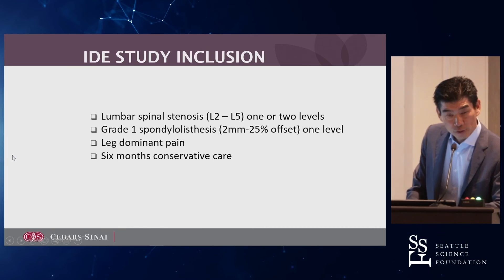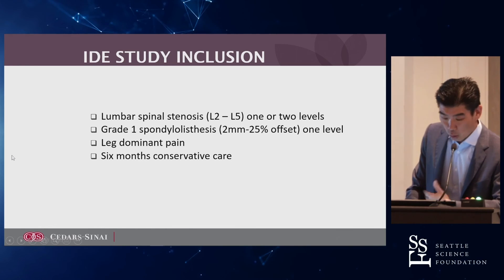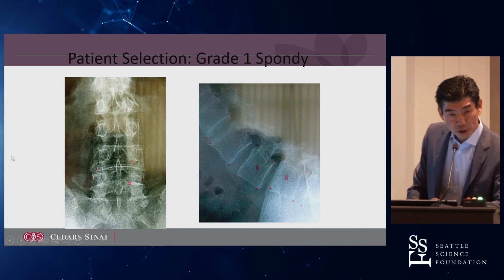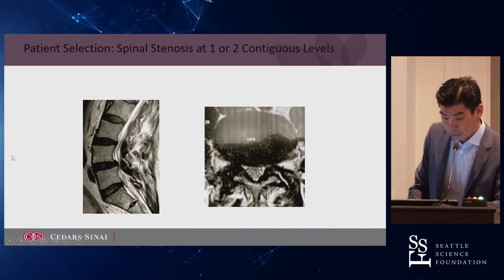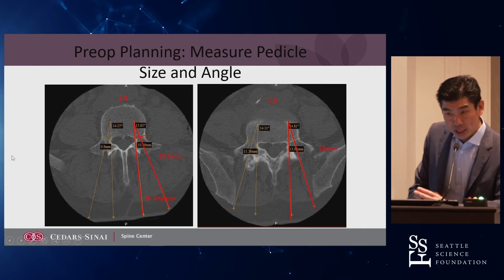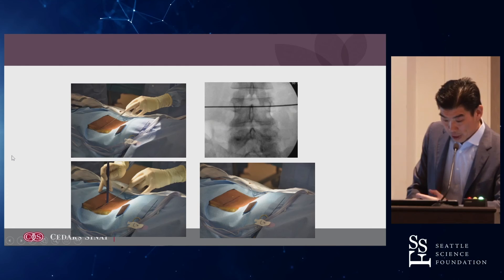The inclusion for the IDE study involves the same patient population as most IDE studies — less than grade one spondylolisthesis, one or two levels. Here's an example of L4-5 spondylolisthesis with stenosis, where you'd lengthen both the L4 and L5 pedicles. This is what it looks like. In the surgical demonstration, you find the angle using the en-face Owl Eye view, and you do this percutaneously — you identify the pedicles.